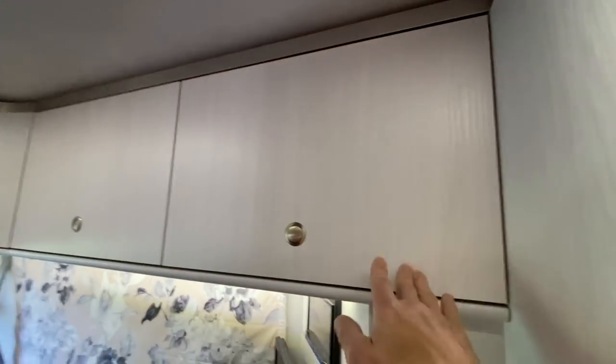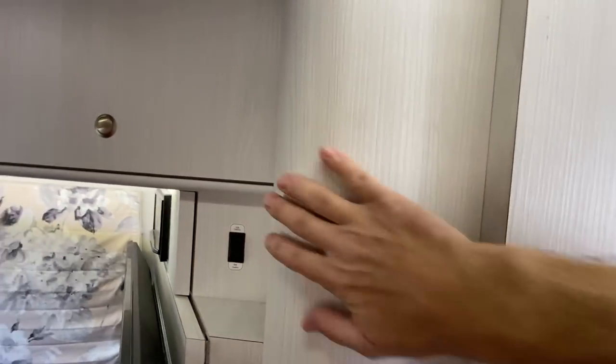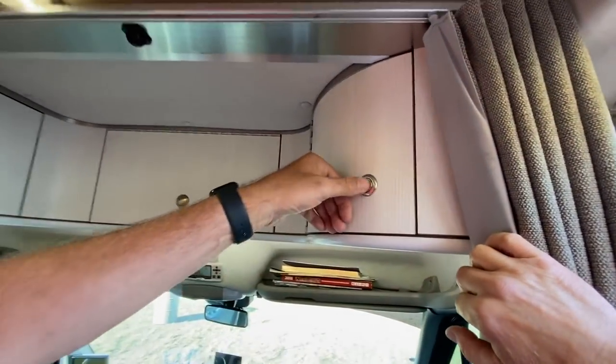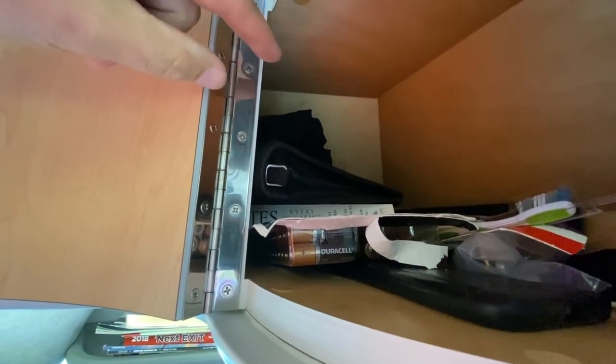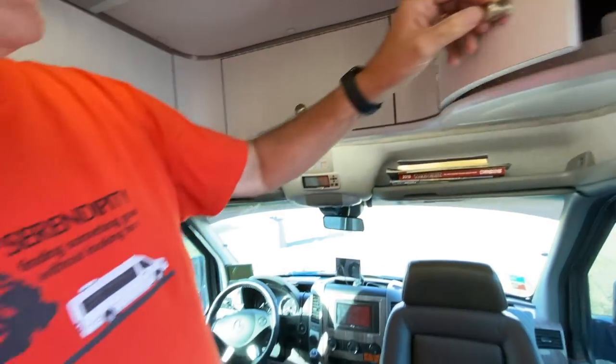The higher-end rigs always have radius edges, and there are quite a few here — down low, up top, and in the corners. Advanced RV is known for their cabinet work. Looking inside one corner cabinet, there are about six joints coming together — you can see the CNC machine work — and it all comes together perfectly on this curved cabinet. It's just amazing.